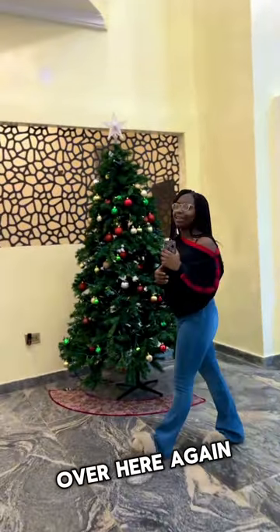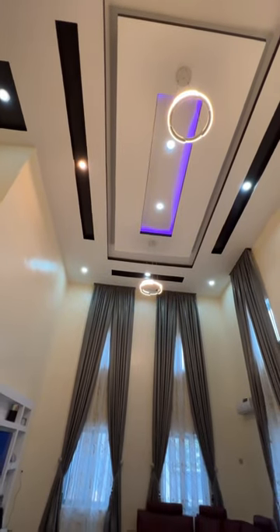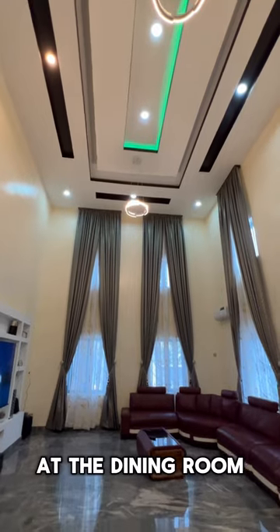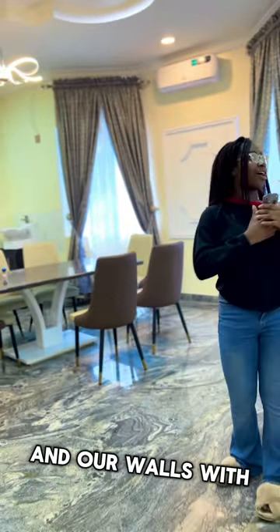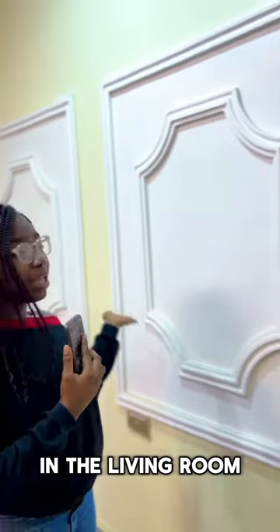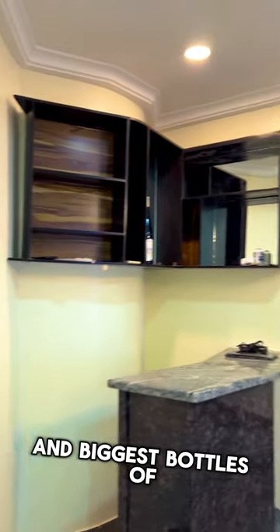Then when we come over here to the dining room, we have our display of six chairs and our walls with the design that you also saw in the living room. Behind you, we have our bar displayed with some of our finest and biggest bottles of wine.